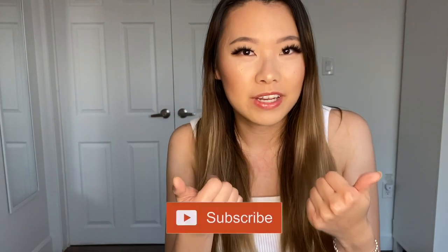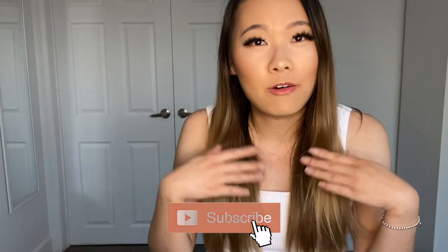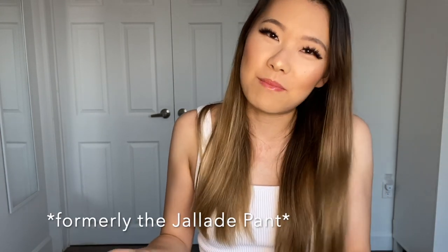I have three pairs of tie front pants to style today and everything I'm styling with today are going to be Aritzia pieces to give you guys inspo for mixing and matching Aritzia clothes. If you guys find this helpful please give me a like and don't forget to subscribe to my channel. Let me know which outfit was your favorite and how you guys style the tie front pants.